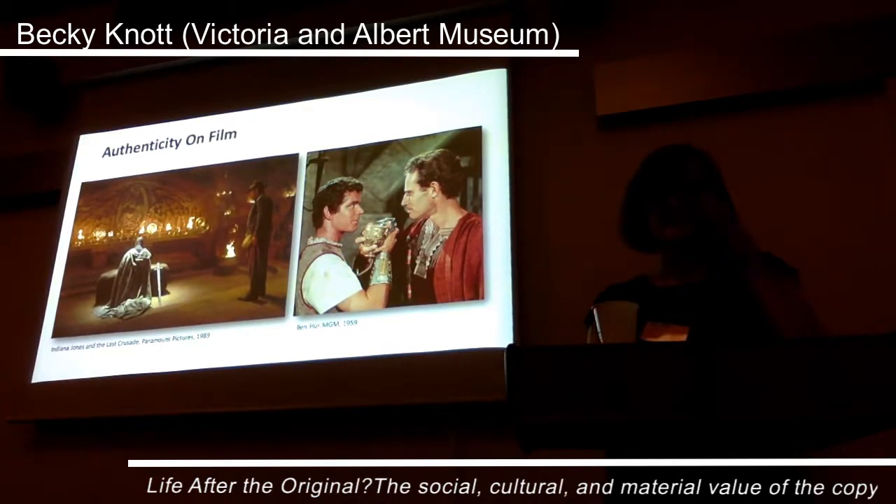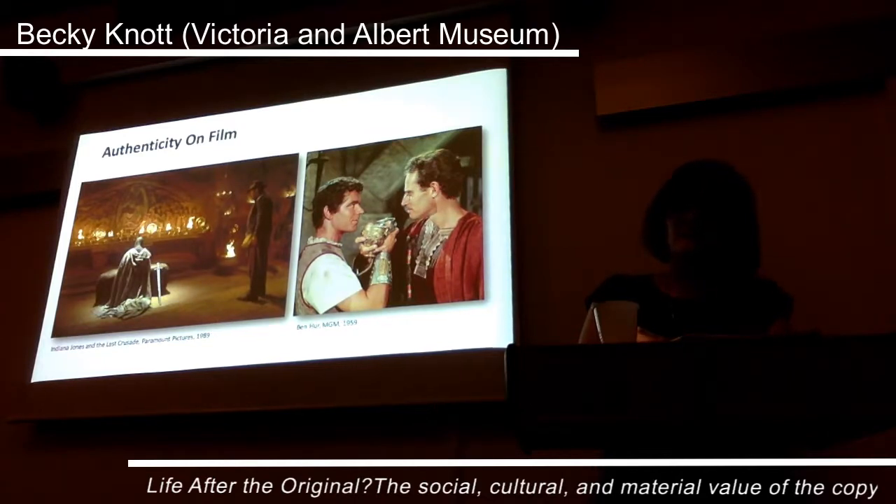Despite all this, modernist theories by the likes of Walter Benjamin continue to influence contemporary perception. As such, authenticity is generally associated with original historic objects. Within a museum full of amazing originals, it can be very difficult to convince visitors that reproductions are as valuable and as interesting as other objects. In fact, recently I heard a volunteer guide take a group through the cast courts, and he concluded by saying, 'Don't worry, we will go and see some real objects now.'